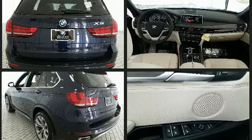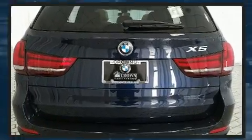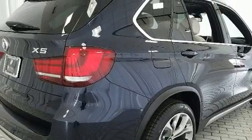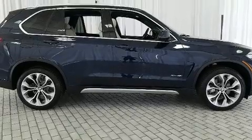All of the premium features expected of a BMW are offered, including adjustable headrests in all seating positions, an automatic dimming rearview mirror, heated seats, and front fog lights.